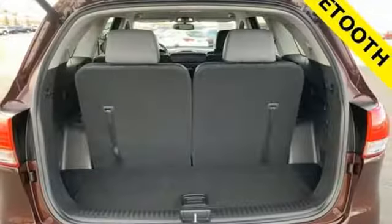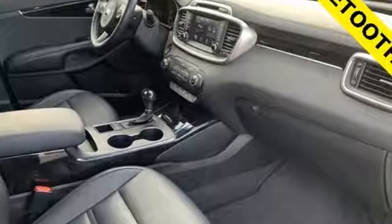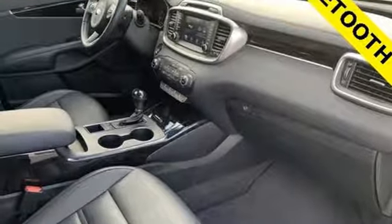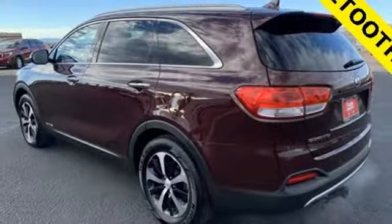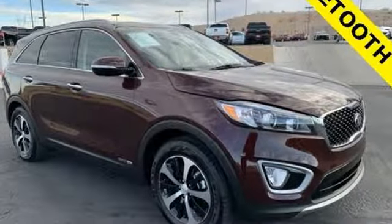Features include Lambda 2 engine, front heated leather bucket seats, Bluetooth wireless audio streaming, auto dimming rear view mirror, dual zone climate control, power heated mirrors, and voice activation.